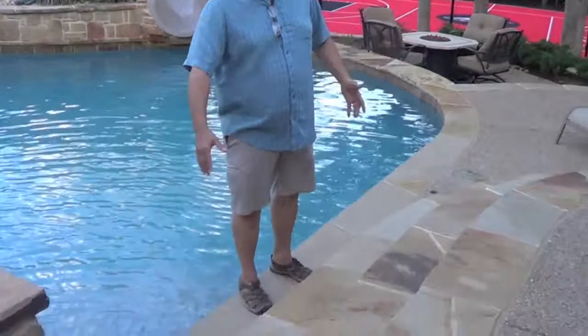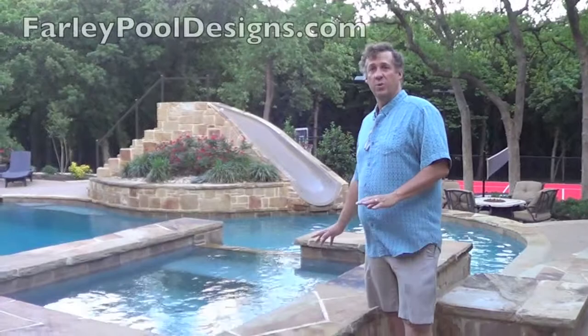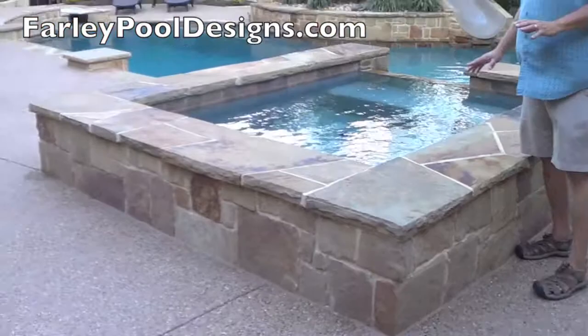Here we can get into the pool — the top step. We had a wall, so we built steps coming up to the higher elevation to help transition comfortably down to the lounge area and more down to the steps itself. We've got a spa that's raised up 18 inches, which gives us a lot of seating capability for a lot of guests.